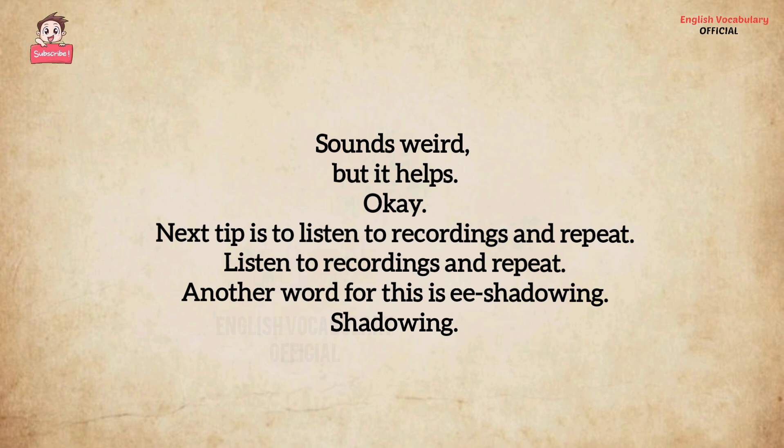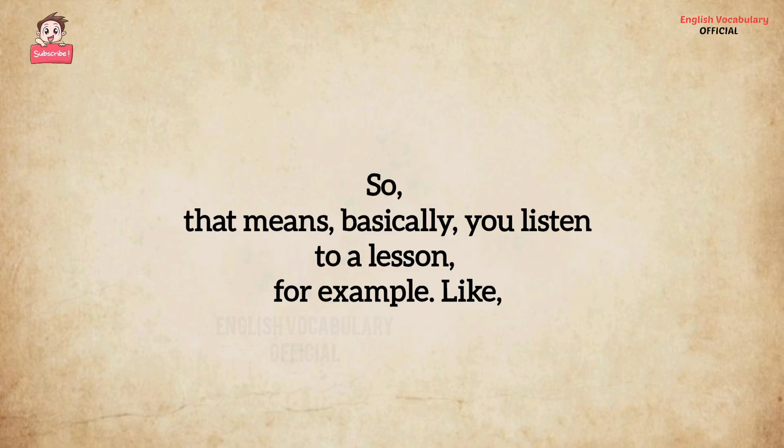The next tip is to listen to recordings and repeat. Another word for this is shadowing. That means you listen to a lesson, for example.